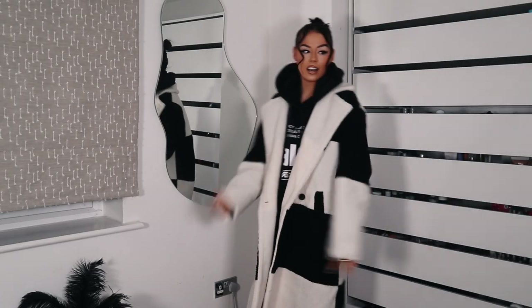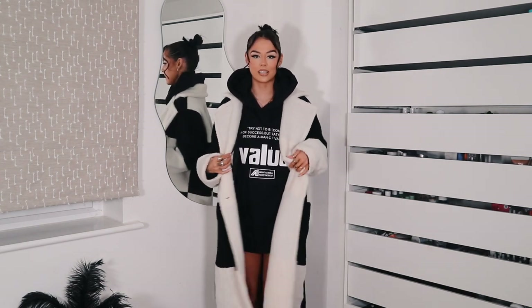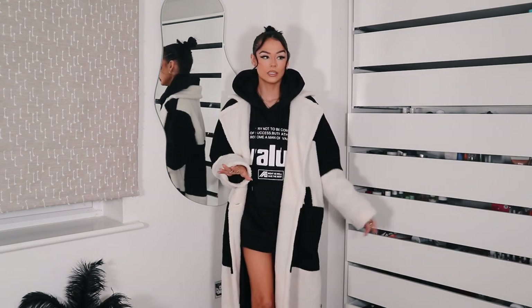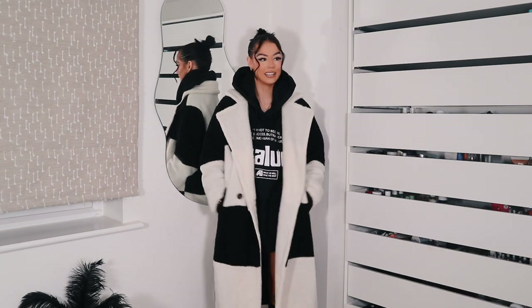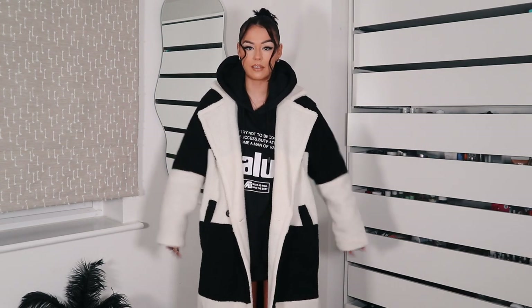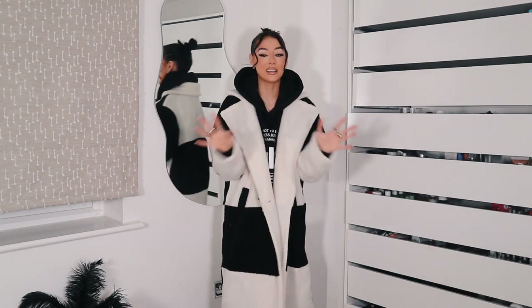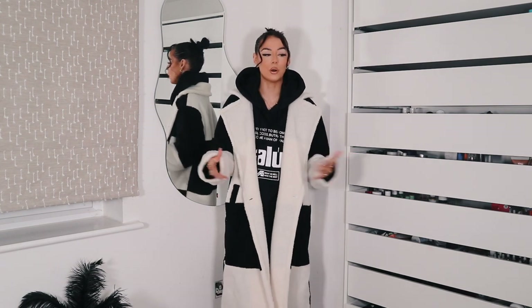Excuse the fact that I still have this hoodie on, by the way. I've also grown about six inches because of these bad boys. I kept it on just to make my life easier, but obviously the main features are this beautiful coat and these insane boots. How snug do I look? On a scale of zero to ten, tell me how snug I look right now. It's in that thick teddy fabric — beautiful black and white checkerboard print, which is just insane. This is definitely one of my favourite winter coats for sure.